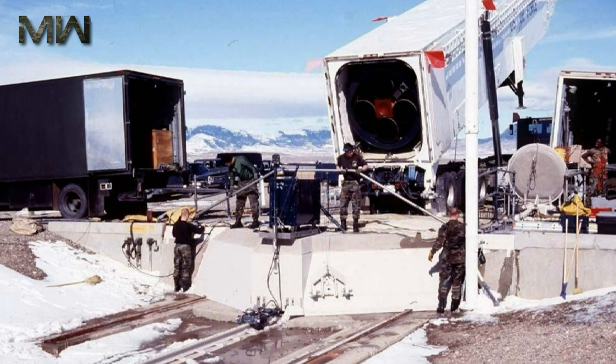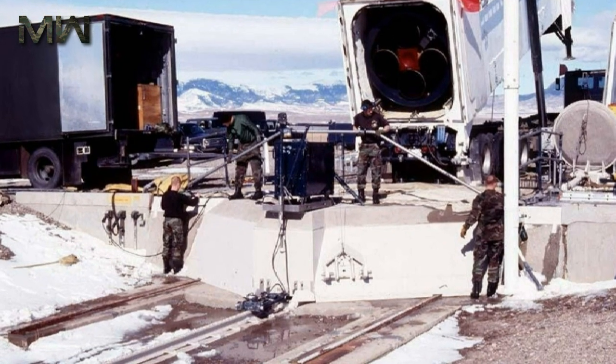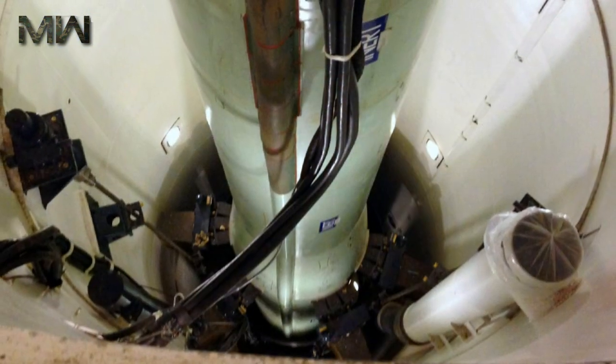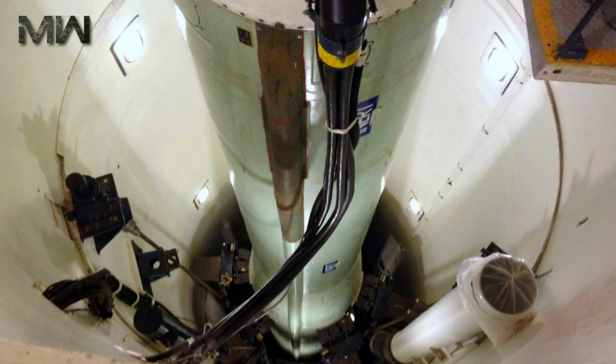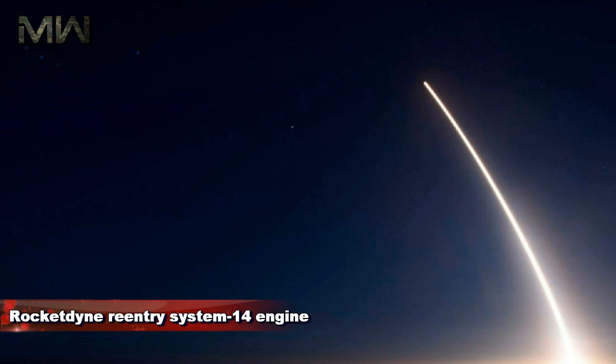Minuteman 3 introduced in the post-boost stage an additional liquid fuel propulsion rocket system engine used to slightly adjust the trajectory. This enables it to dispense decoys or, with multiple independently targetable re-entry vehicles, dispense individual re-entry vehicles to separate targets. For the propulsion system rocket engine, it uses the bi-propellant Rocketdyne re-entry system 14 engine.